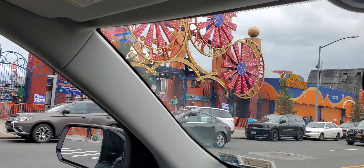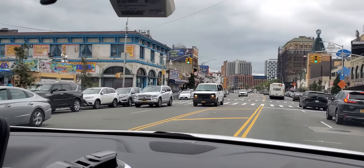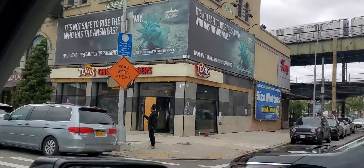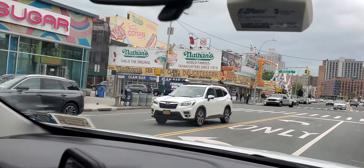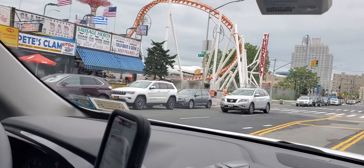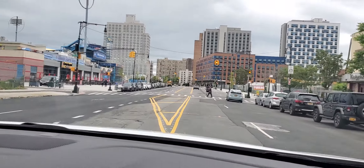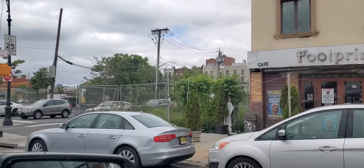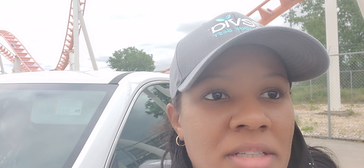We are currently at Coney Island, and there is the world-famous Nathan's. We're just looking for parking. Okay, we just found parking — it's packed here already and it's only about 10 o'clock. This is the rides at Coney Island.